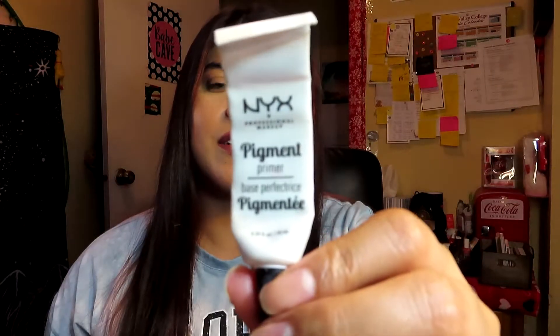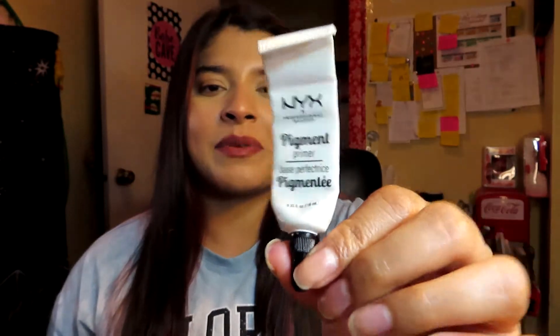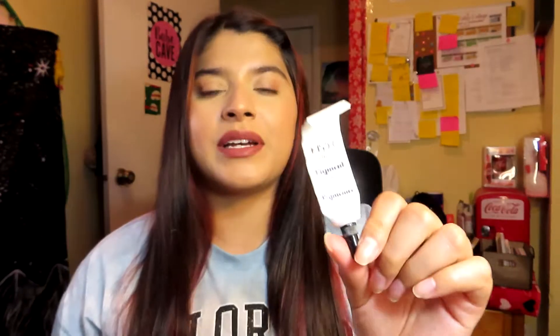The next product I finished is the NYX Pigment Primer. You've probably seen this in my videos every time I did an eyeshadow look. As you can see, it is completely gone — it took about a year and a half to finish. This was a really good primer; it actually helped the eyeshadow pop more. I'm not going to repurchase it right away since I have other primers, but I'll probably get it again eventually. I got it at Ulta.